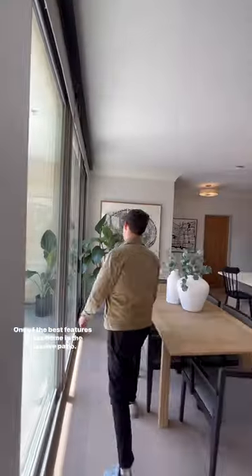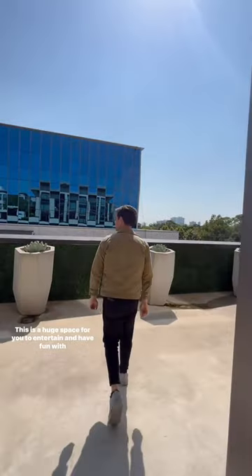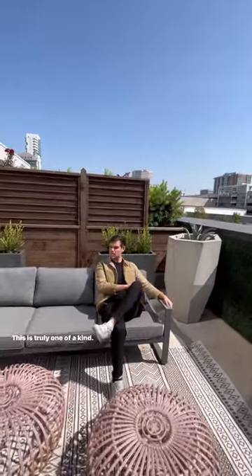One of the best features of this home is the massive patio. This is a huge space for you to entertain and have fun with your family and friends. You don't see this often in apartments — this is truly one of a kind.